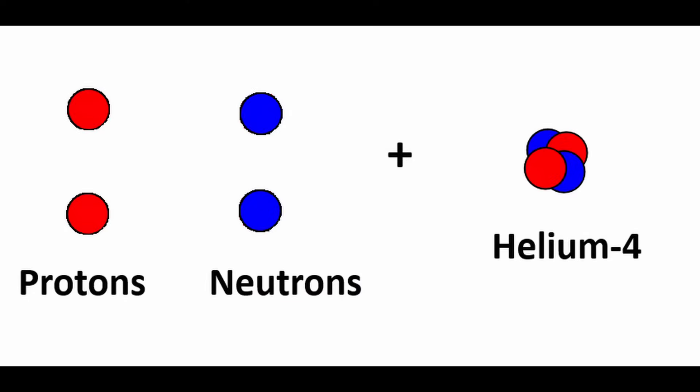For example, we can analyze the nuclear binding energy to build up a helium atom from its constituent parts.